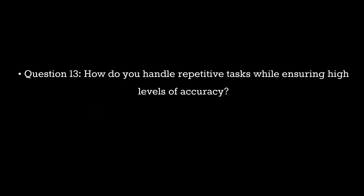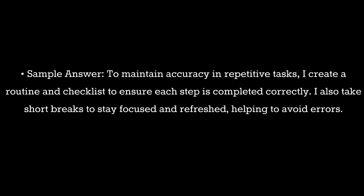Question 13. How do you handle repetitive tasks while ensuring high levels of accuracy? Sample answer: To maintain accuracy in repetitive tasks, I create a routine and checklist to ensure each step is completed correctly. I also take short breaks to stay focused and refreshed, helping to avoid errors.